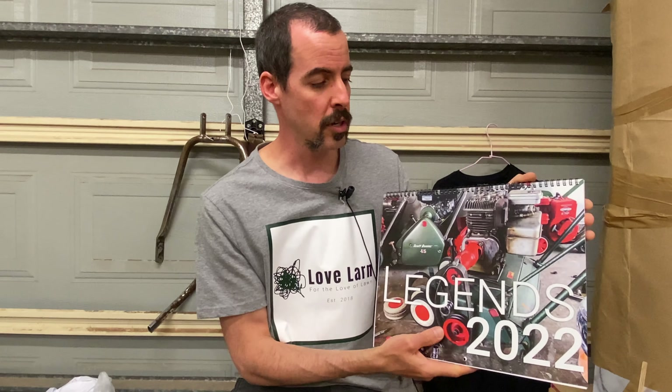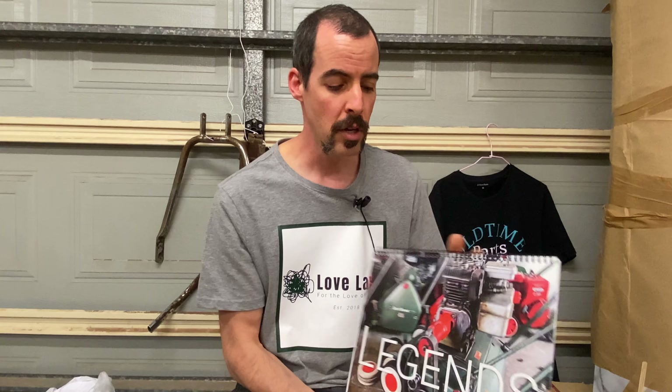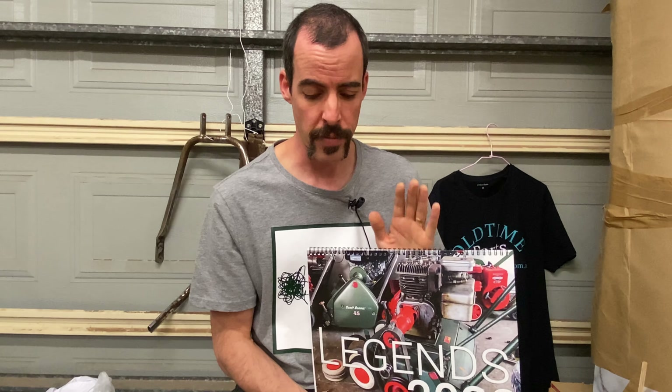Get on it if you want one — they are going quickly. I think we've sold about half of them at the moment and I'm sure that's going to pick up with the new year coming. We're nearly into December, so if you want one, I'm probably not going to do another run. There were 50 calendars in this run and we're about half sold — when they're gone, I'm probably not going to do another run because I don't know if there's going to be demand for another 50.